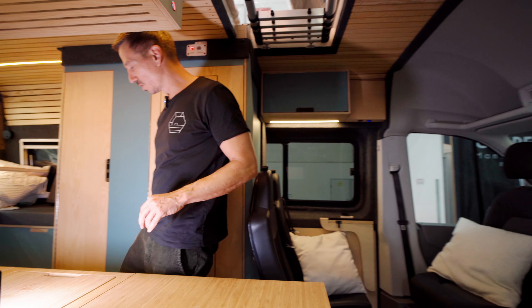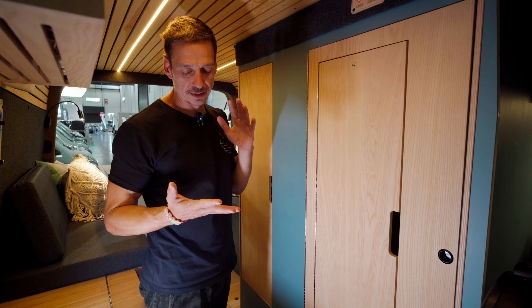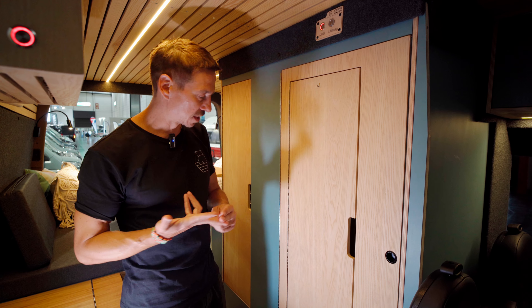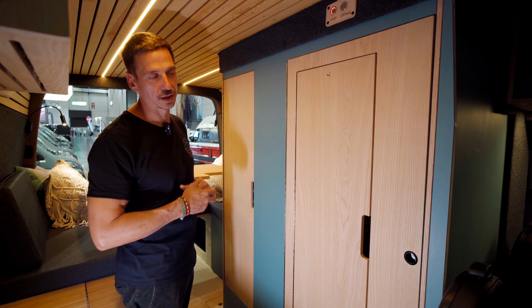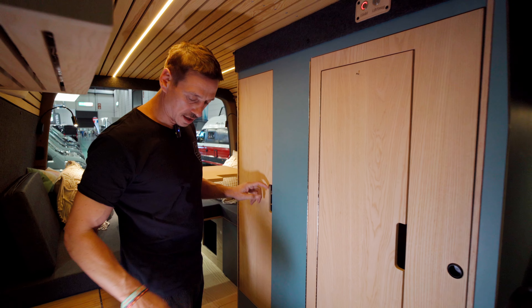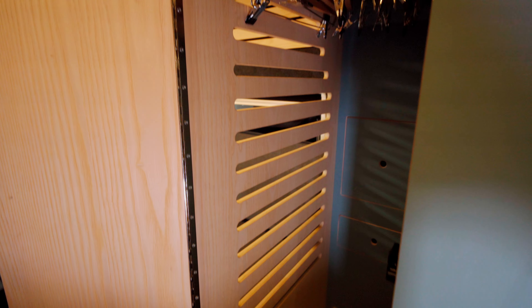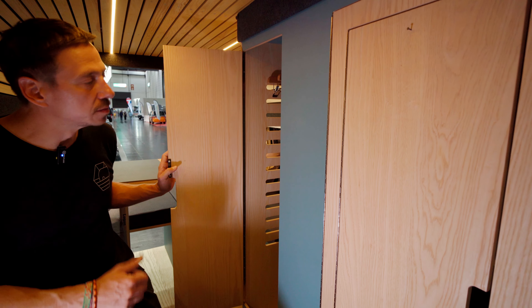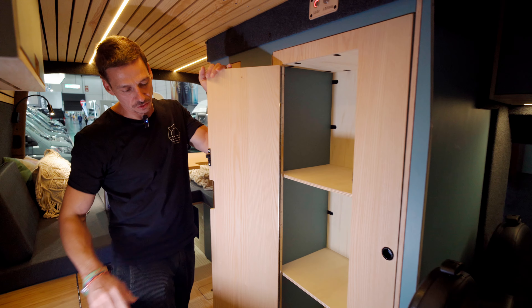As a last highlight, we come to our signature module — something we are already somewhat known for in the market. A recurring challenge in a camper is limited space and people not always wanting to shower, sometimes forgoing the shower in favor of storage. We tried to find a solution that works for everyone and is centrally accessible. I'll start with the overhead wardrobe: we have a very spacious hanging wardrobe with rails, as you can see, plus additional storage below that can be used individually — also with shelves if desired. Most keep it open because you always have jackets and other items, especially with four people.